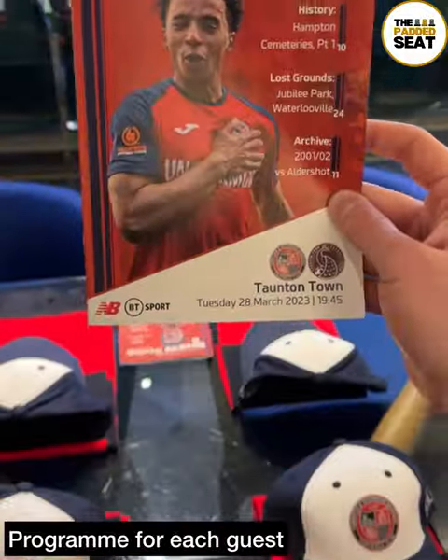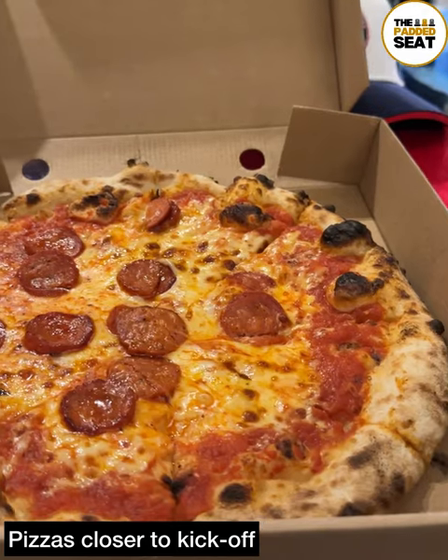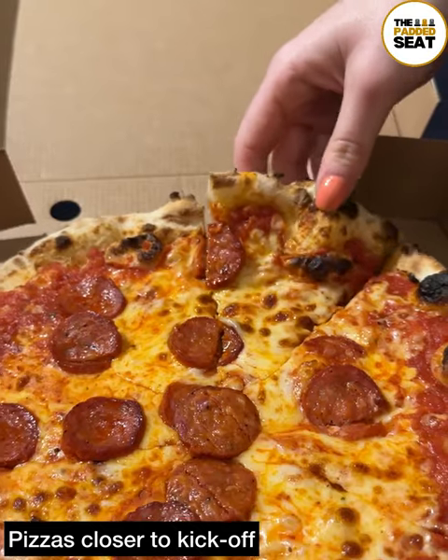And a bit later on, every guest did receive a programme. Closer to kick-off, there were pizzas served inside the lounge, and it was a case of helping yourself.